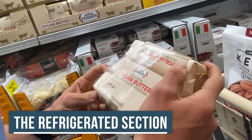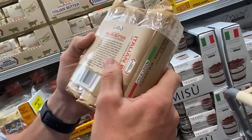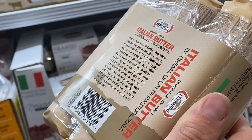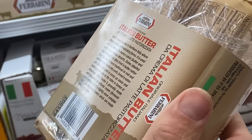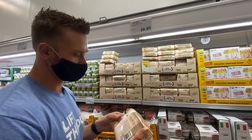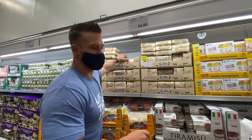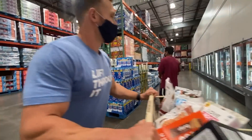Italian butter — obviously keto. Non-GMO fed cows, nothing specifically about grass-fed. It's from Northern Italy. Italian butter is generally made with fermented or cultured cream, which gives it a more complex taste than American butter. It's made with sweet cream and has some cultures added, which means it may have a prebiotic or probiotic effect. It's a little expensive, but still a cool find. If anyone knows more about Italian butter, comment below.